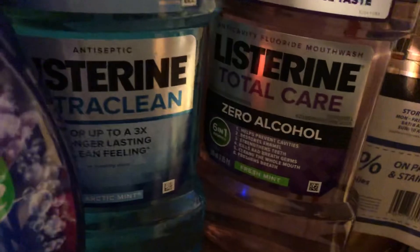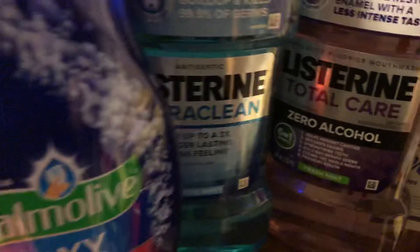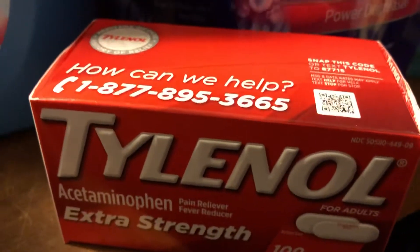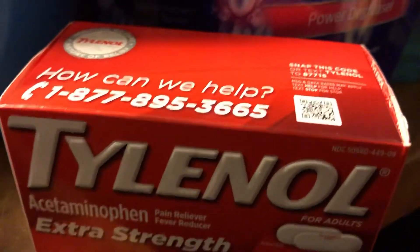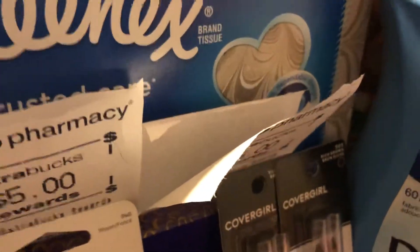The Listerine two for $10 has $1 off coupons in today's inserts. Palmolive — I had a $1 CRT. Tylenol — there's a $1 coupon in today's inserts with a $1 CRT. I had $2 on the Downy, and the Kleenex as well.